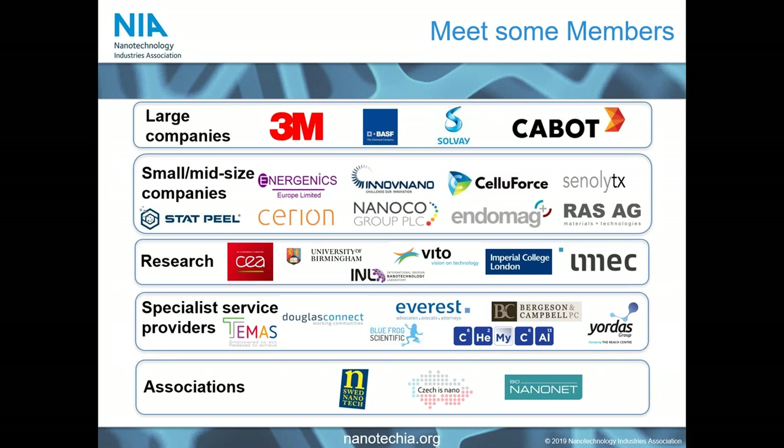We are also supported by members from specialist service provider organisations. These range from regulatory and standards specialists such as Bluefrog Scientific and Yordas, to safety and governance specialists such as TAMAS and Douglas Connect. We also have legal representation within members who can look at tougher regulatory questions around accessing market. And finally, we have a number of associations as part of NIA to support nanomaterials and technologies development on a national level. Our members are all very nice and talk to each other regularly to share good practice and insights.